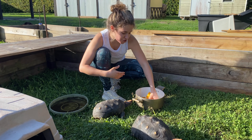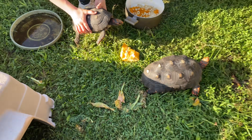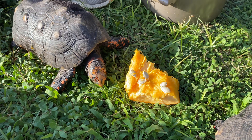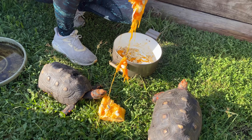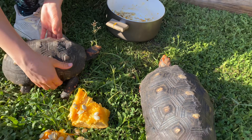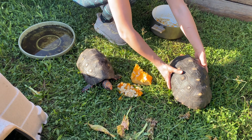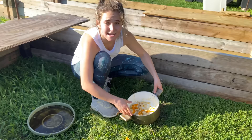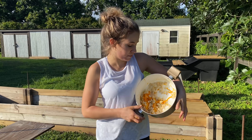Now we are in the cherry head tortoise enclosure. I'm going to put a piece right here for them. There are about three or four cherry head tortoises in here. I'm going to give them a nice handful of seeds. It's yummy — you can't have the pot, you've gotta eat the pumpkin, not the pot! We're going to leave them here and now we're going to head to the lizard enclosures.